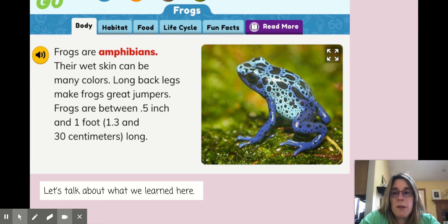Frogs are amphibians. Their wet skin can be many colors. Long back legs make frogs great jumpers. Frogs are between half an inch and one foot, which is also 1.3 and 30 centimeters long. So let's talk about what we learned here. You're going to pause the video and talk to your class or a family member about what you just learned about frogs, because that's going to help you put this information into your own words.